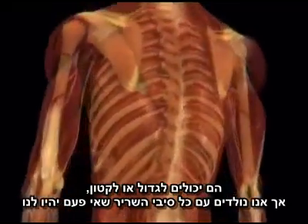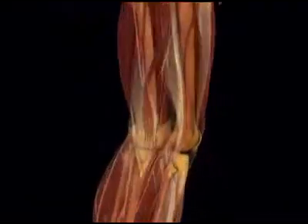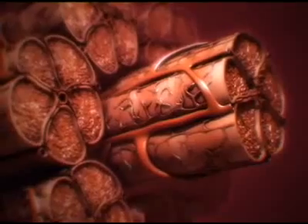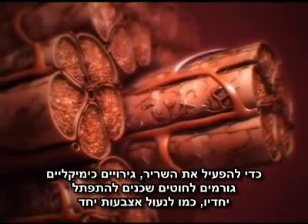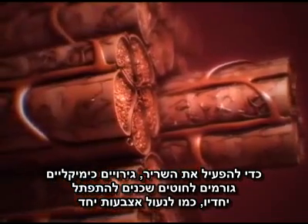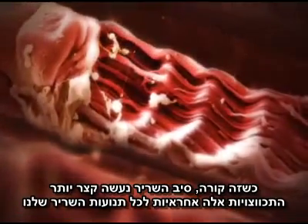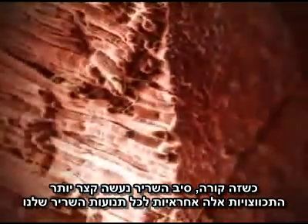Though they may get bigger or smaller through life, we're born with every muscle fiber we'll ever have. Within each fiber are yet smaller filaments. To activate the muscle, chemical triggers cause filaments next to each other to ratchet together, intermeshing, like locking fingers. As they slide past each other, the whole muscle fiber gets shorter. These contractions are responsible for all our muscle movement.